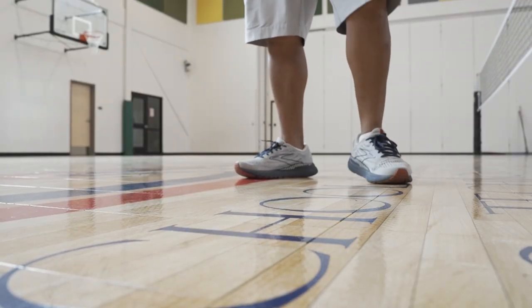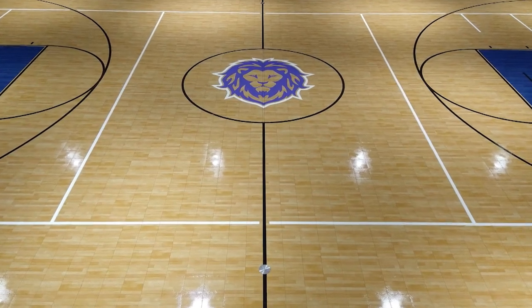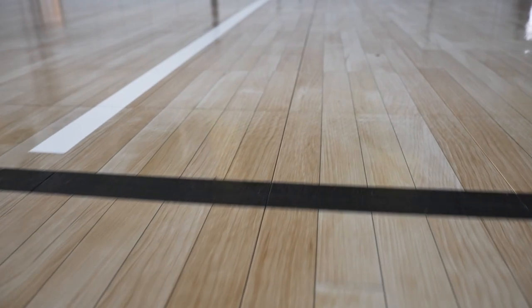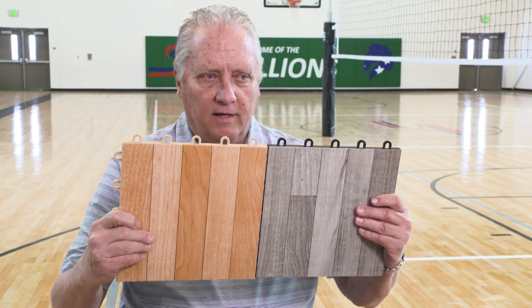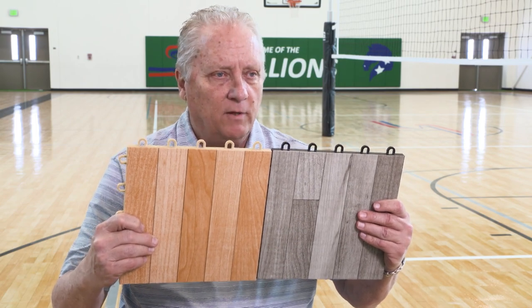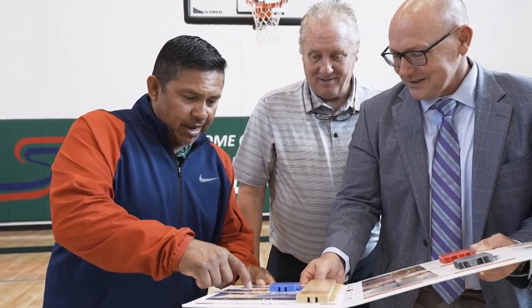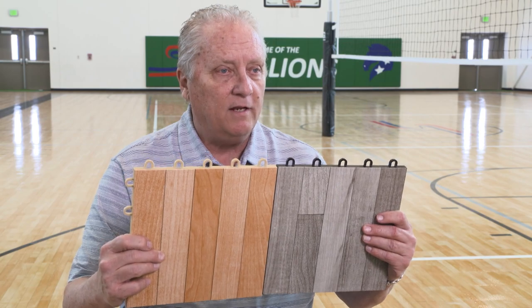Sport Court's modular design options allow for customized court designs to meet the needs and preferences of each customer. With Sport Court being a modular floor that interlocks and snaps together, if one square gets damaged — by a falling object or otherwise — you can dislodge one piece and replace it without losing the overall visual integrity of the floor.